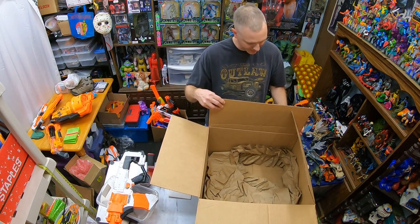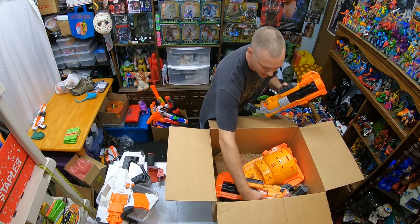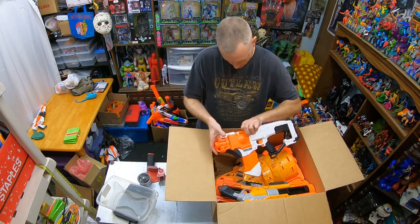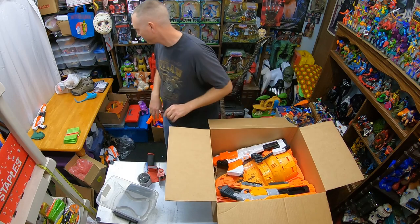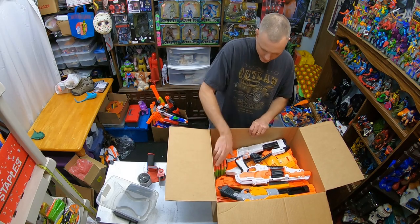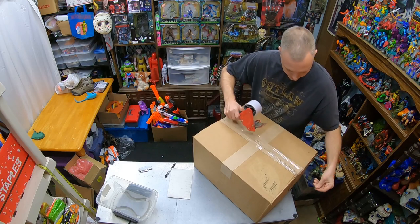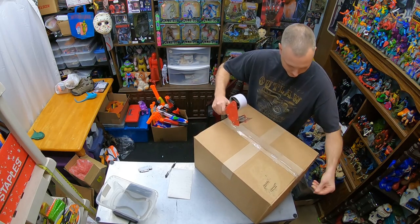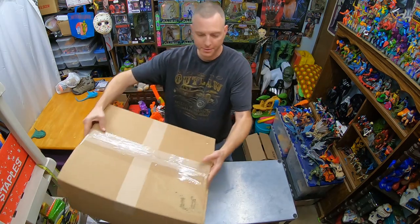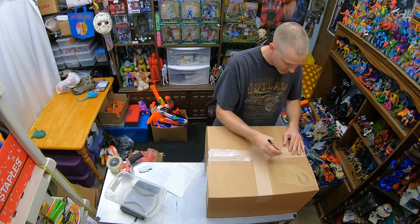I found a box from Goodwill that'll work great for packing the Castle Grayskull order. Packed it up pretty easily — comes out to about 13 pounds going UPS. Since it's going local, not bad at all.